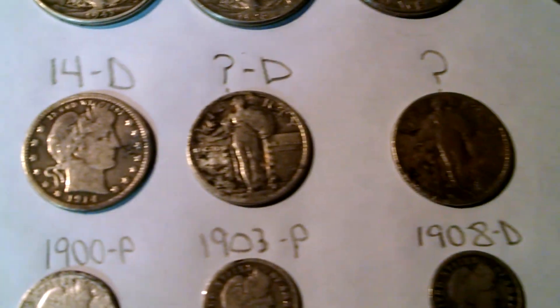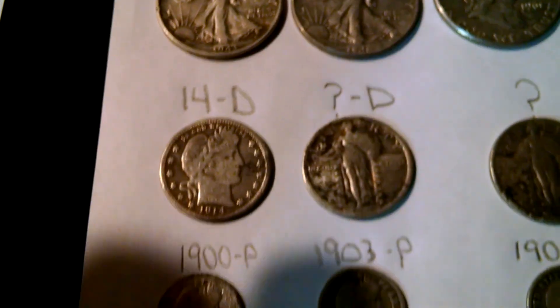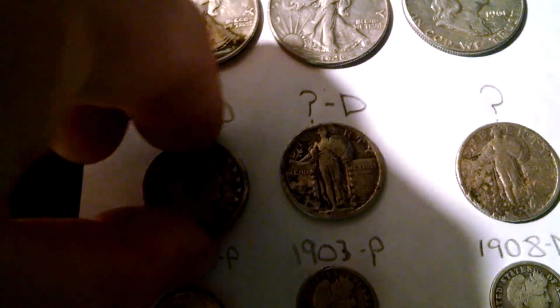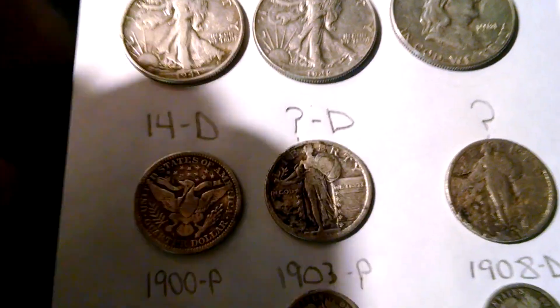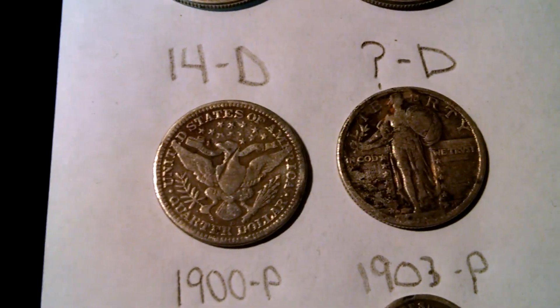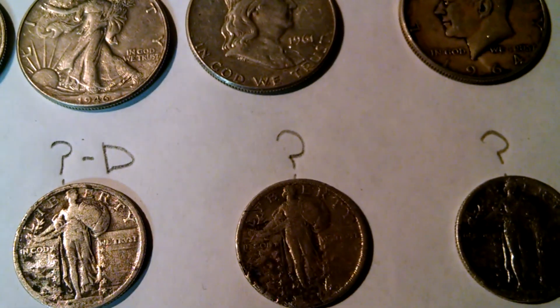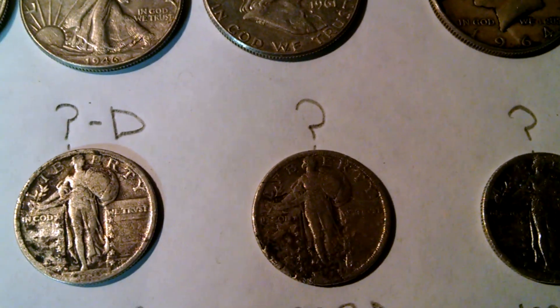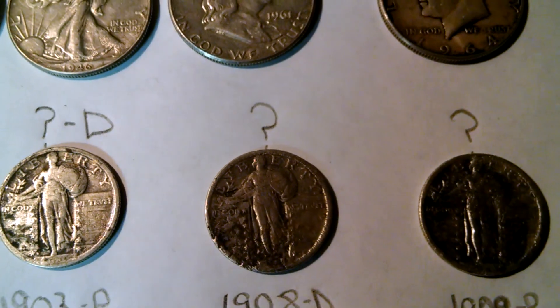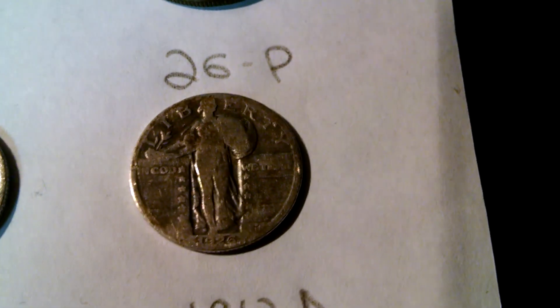Here goes my older quarters. I got a 1914D Barber quarter — I only got one of these this year; don't find too many Barber quarters. I got three no-date Standing Liberties; one has a D mint mark. And the last one here is a 1926 Philadelphia.